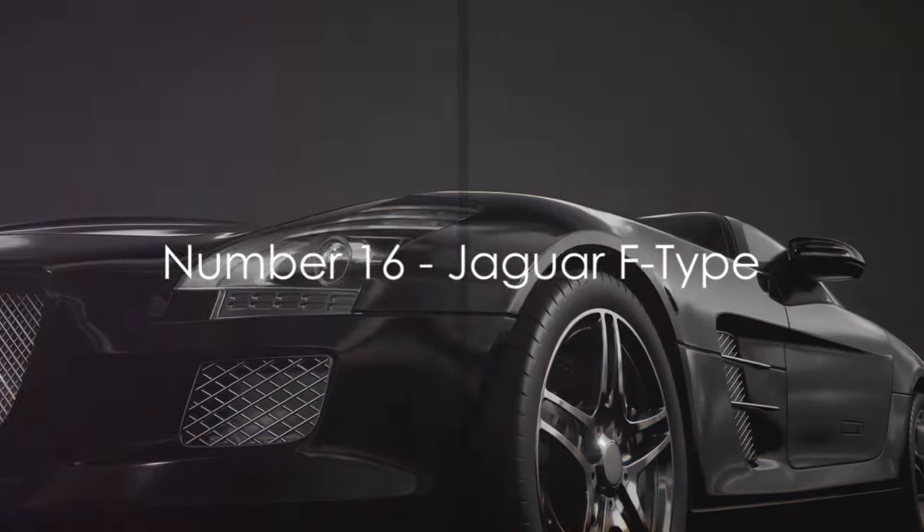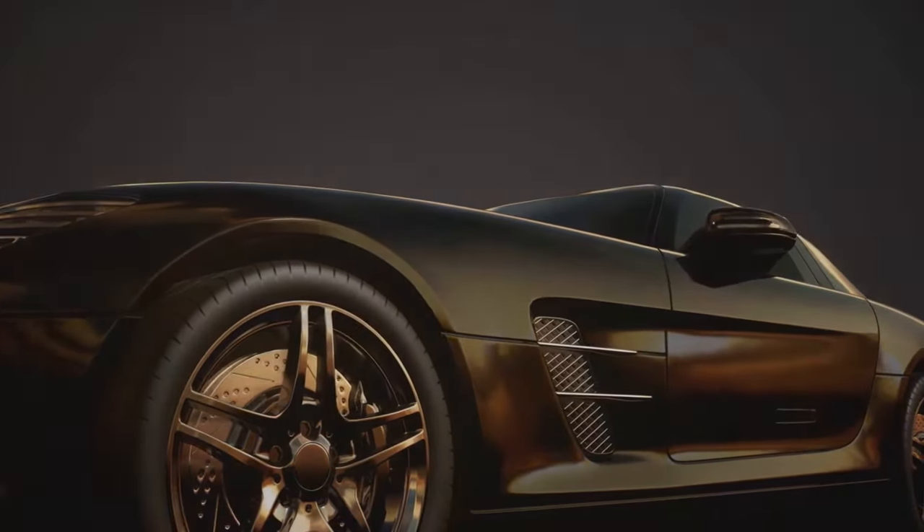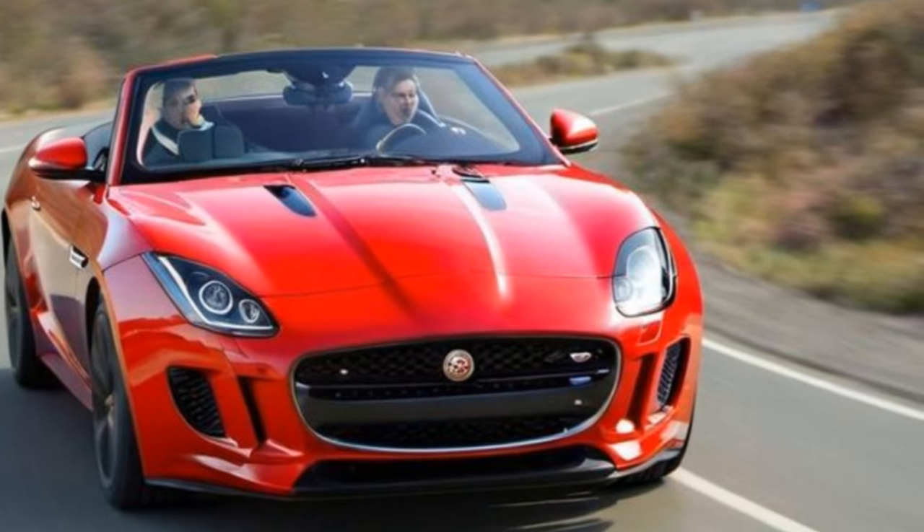At number 16, we have the Jaguar F-Type. With its sleek design and exhilarating performance, this British sports car is a true driver's delight.